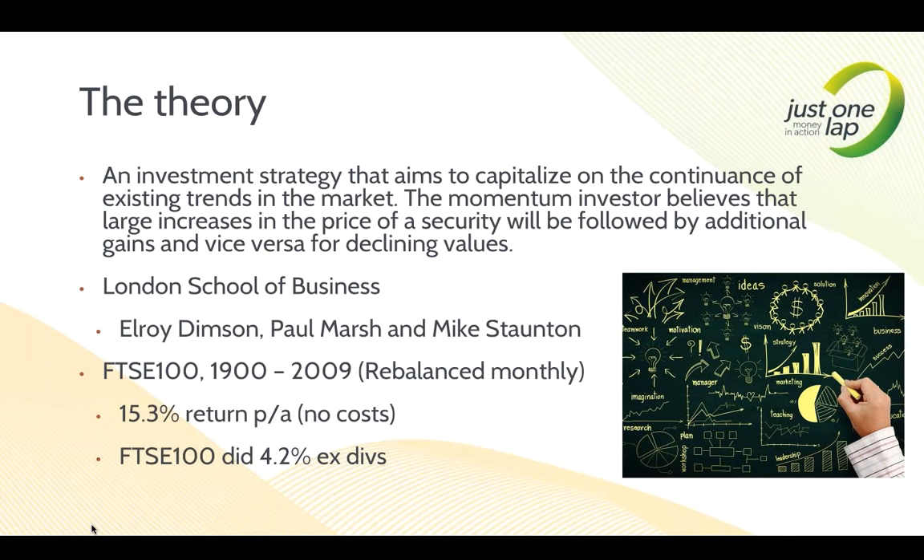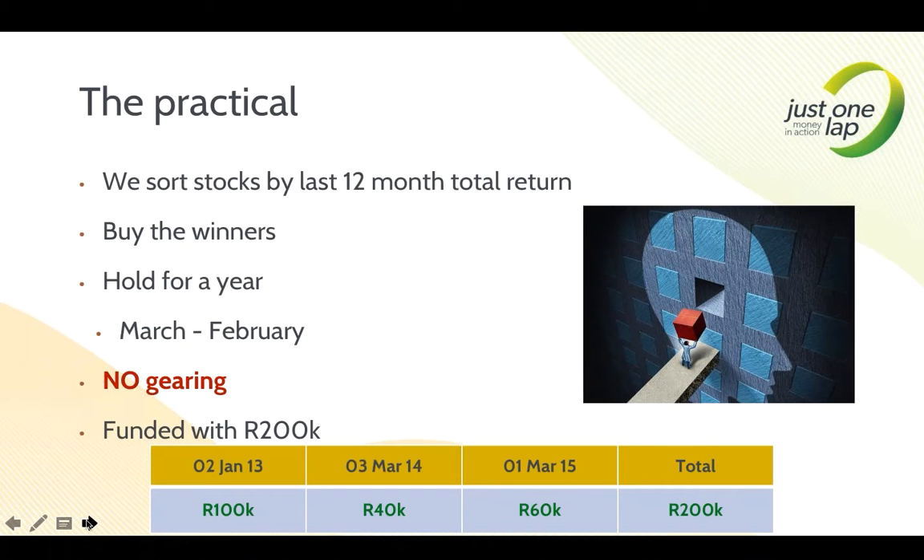Momentum aims to buy stocks that are moving — purely on price movement, not on fundamentals. It simply says: if a stock is moving, you want to own it. Practically, we sort stocks by the last 12 months' total return and buy the winners. There's nothing more fancy to momentum than buying the best-returning stocks over the previous 12 months. The key question is duration — do you do one month as the London School of Economics research did, three months as the ABSA ETF used to, or 12 months as we do and as the ABSA ETF now does?